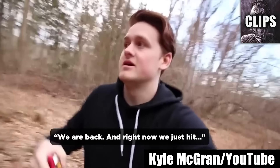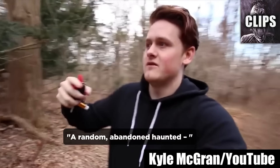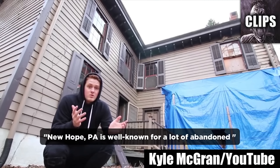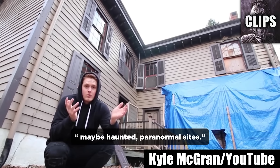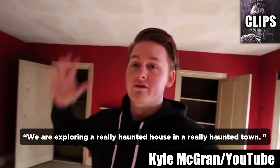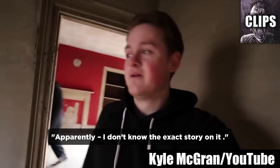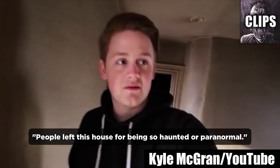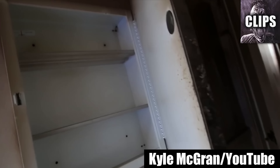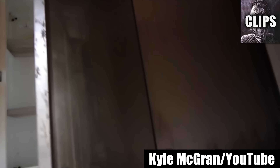We are back and right now we just hit a random abandoned haunted — like really haunted — house apparently. New Hope, PA is well known for a lot of abandoned, maybe haunted paranormal sites. We are exploring a really haunted house in a really haunted town. Kyle McGran goes exploring upstairs and while filming random rooms, a person briefly appears in the mirror. It could have been one of his friends but this person is covered in darkness despite standing in an area that's well lit.